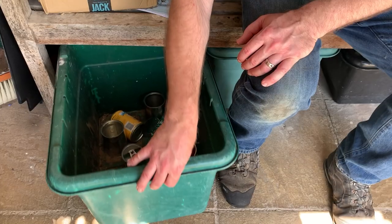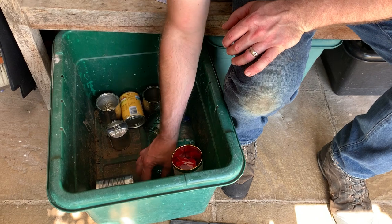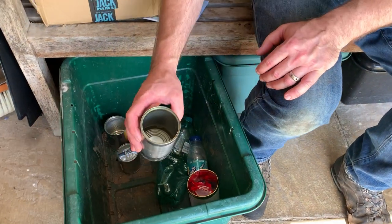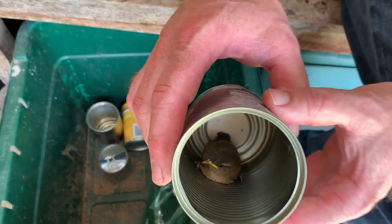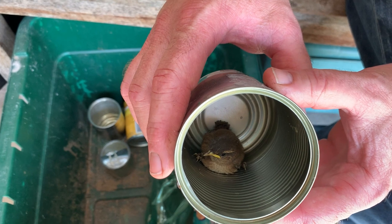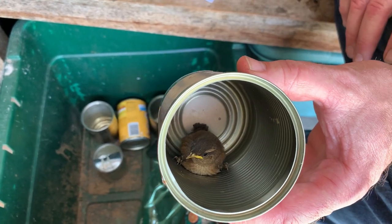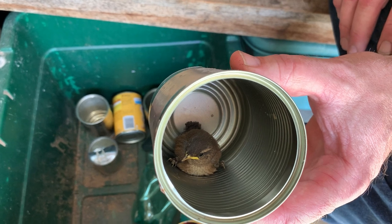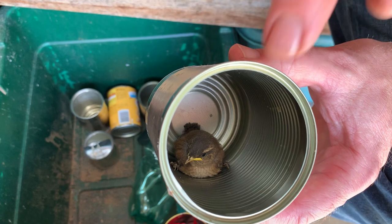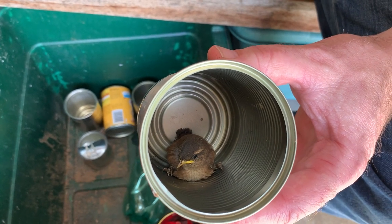There's something rustling around in here. We've got a young wren that has just literally fledged in this tin. We're going to take it outside and pop it in the undergrowth, because if we start handling this wren it could potentially cause a nest explosion — this wren will alarm call and all the others will potentially come out of the nest prematurely.